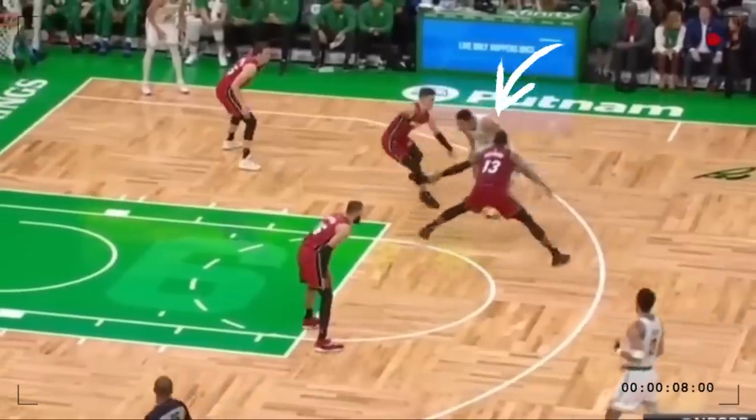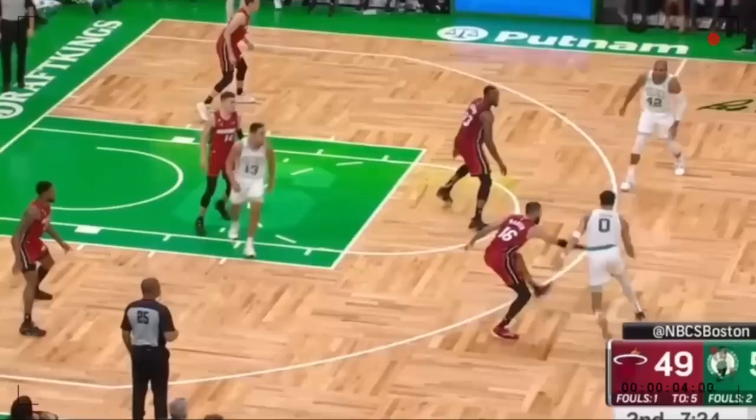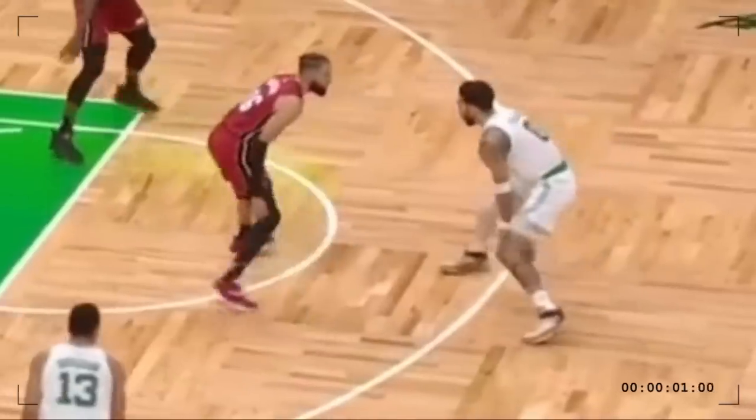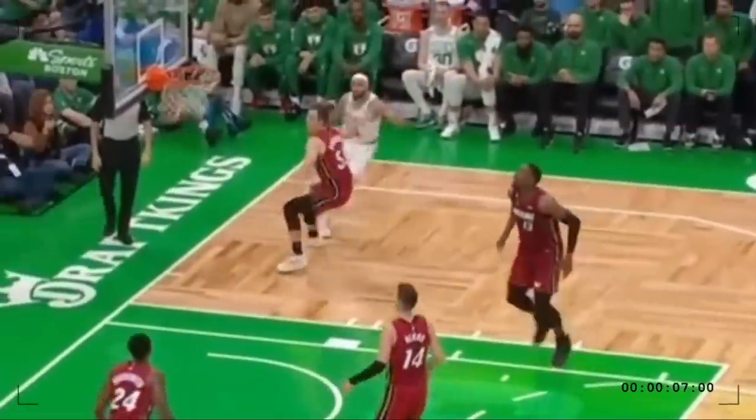The Brogdon penetration and bounce pass kickout leads Jason nicely into his drive. Caleb Martin partially deflects the pass, but Tatum swiftly collects it and goes hesitation dribble, double between the legs Jordan-S cross, normal cross right, back between the legs left, and all that gets Martin sagging way too far off. Tatum just stops on a dime for a 1-2 step pull-up. Nasty stuff.